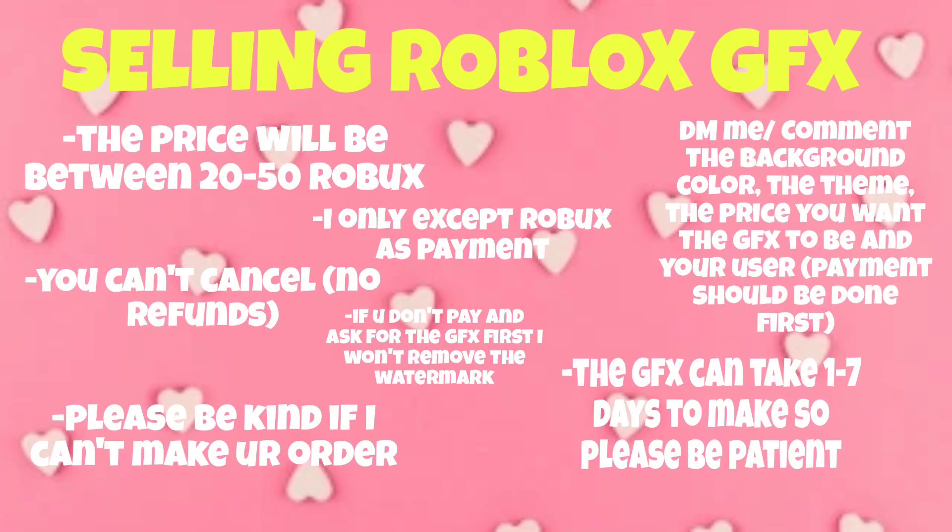Please be kind if I can't make the GFX. Fifth, the GFX can take one to seven days, so please be patient. Sixth, DM me the background color, and if any theme is requested, and the price you want the GFX to be. The payment should be done first. Seventh, if you don't pay and ask for the GFX first, I won't remove the watermark.